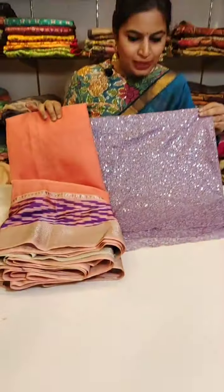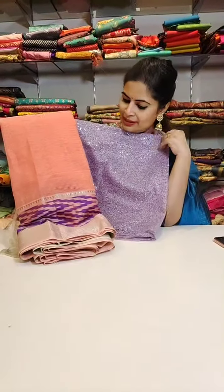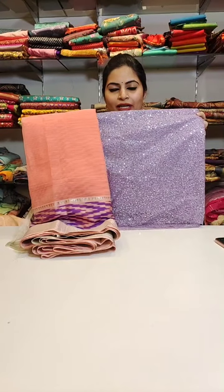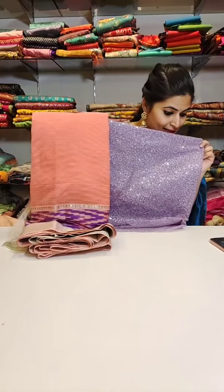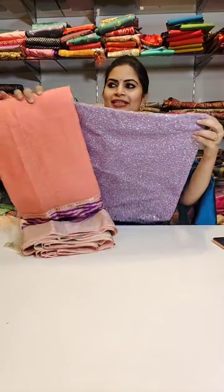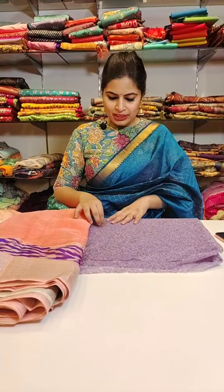Thank you Manju, Bhargavi - thanks a lot. These are very unique patterns. Here is a nice lilac blouse which is very good for this peach saree - and also this saree has nice lavender tones on the borders. You want to create a nice stylish look, you can go for blouses like this. I will also show you the pen kalamkari blouses once we are done with the sequins ones.